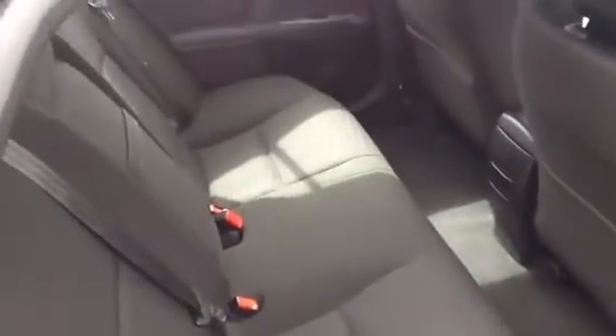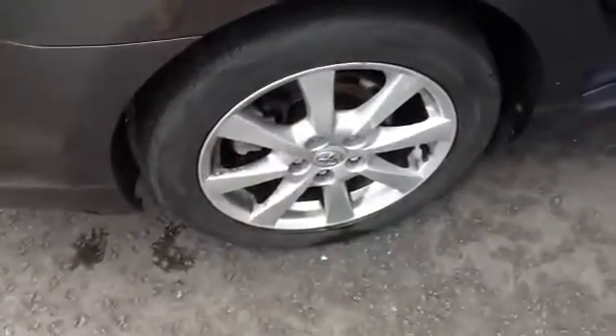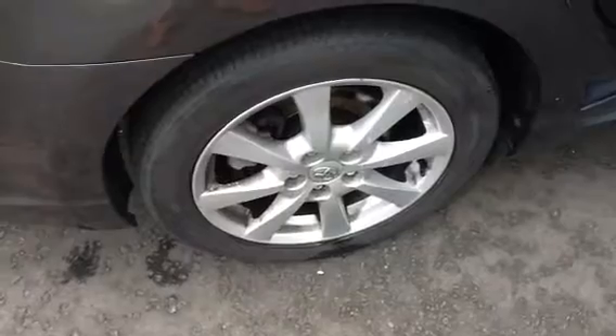I'll pop back out. The car's in nice clean condition, great space for passengers and back seats. The only real thing I've picked up on the car is there are a couple of blisters on the rear offside alloy.